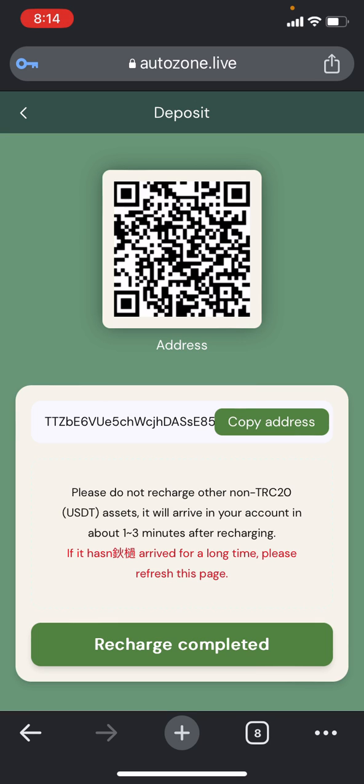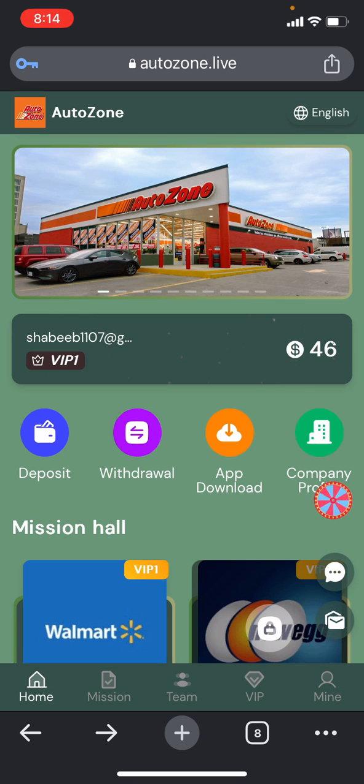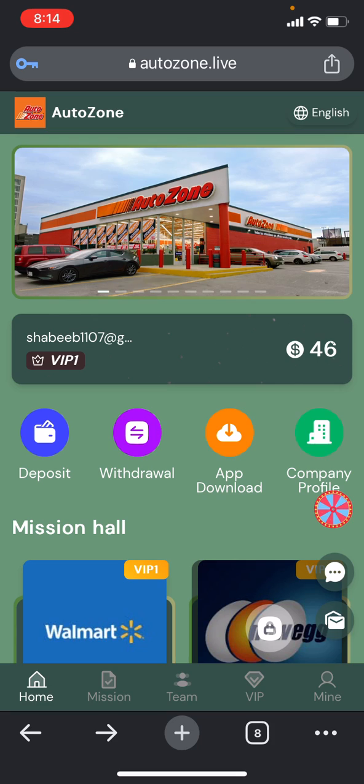Once you copy the address, simply send the USDT to the following address. Once you send the USDT to the following address, within one to three minutes they will add the balance to your wallet. Make sure you click on the 'Recharge Completed' option so that you can receive it. Once the deposit is done, the mission hall will automatically be updated for you based on your balance.